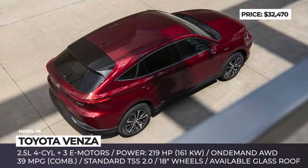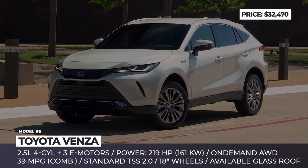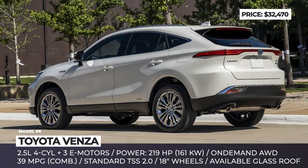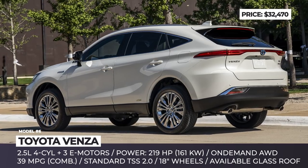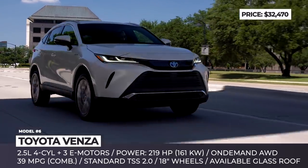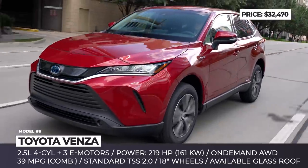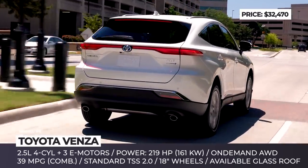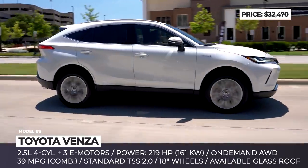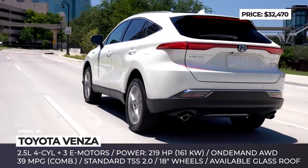Toyota Venza. Once known as a bulky, minivan-like family crossover, the Venza nameplate returns to the market with a few aces up its sleeve. Slotting between the Highlander and compact RAV4, this 2021 model sits on the same TNGA platform, but boasts a more elegant exterior design with thin LED headlights and a sloping roofline at the rear. The SUV is offered exclusively with a hybrid powertrain, consisting of a 2.5-liter four-cylinder and three electric motors, promising 219 HP and impressive 39 MPG in a combined cycle.